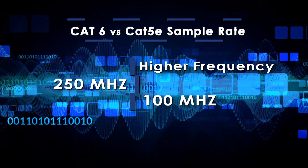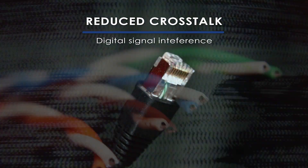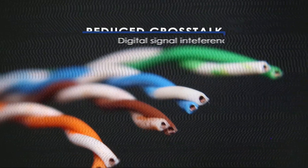That's more than two times faster performance with CAT6 cabling. The CAT6 standard also offers reduced crosstalk – this is digital signal interference of adjacent cables on one another. Less interference means better and more reliable signal quality.